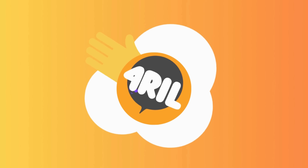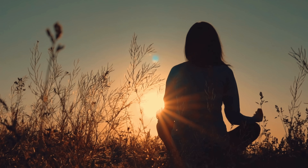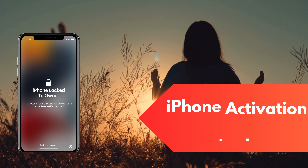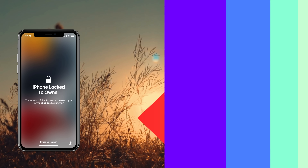Hey there, it's Anna. Welcome back to For Real. Today we're diving deep into an issue bothering quite a few of you: how exactly can you bypass that pesky iPhone activation lock? You know, the one that pops up when you've got an iPhone locked to its previous owner.